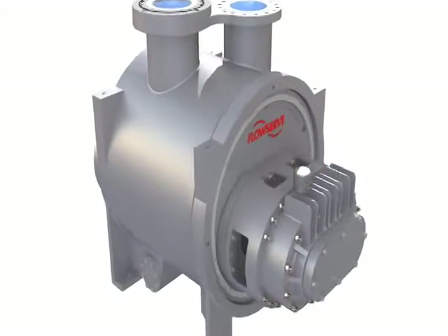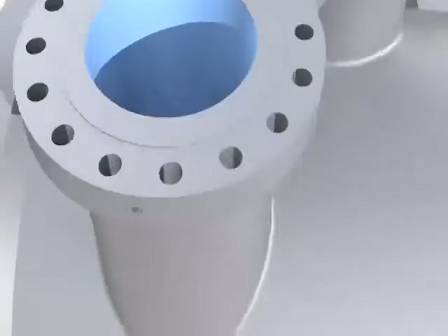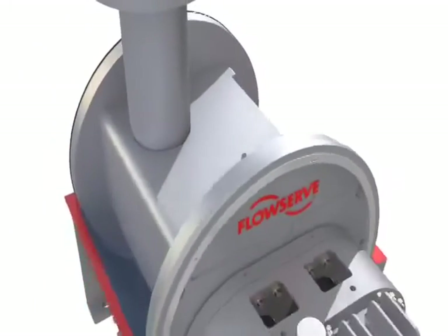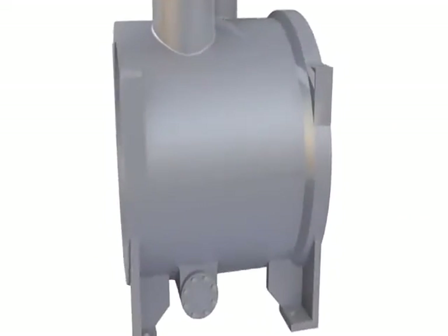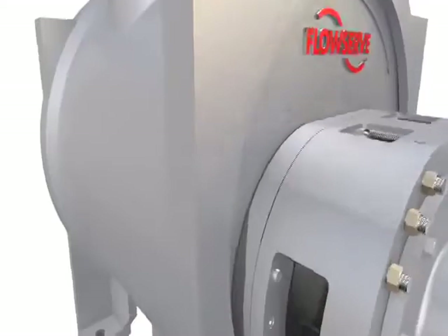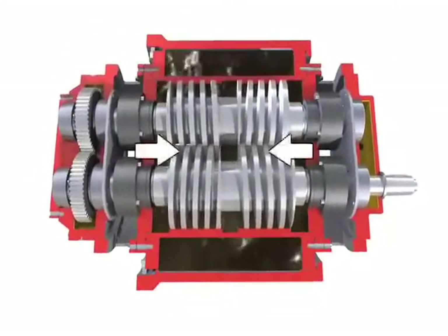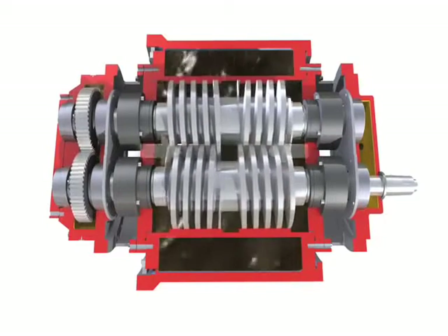The inner casing is chrome plated for increased abrasion resistance and can be easily replaced should wear occur over time. Pump nozzles are integral to the outer casing; as such, the inner casing is not exposed to any pipe loads, ensuring a non-contacting rotor operation. All components that comprise the pump casing are produced from castings or are machined from pressure boiler plate, eliminating the potential for weld failures and sulfide stress corrosion cracking during operation.